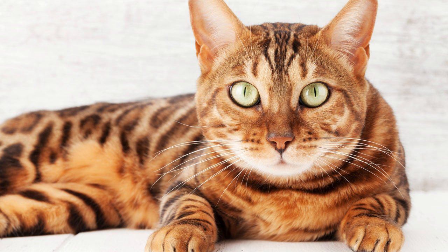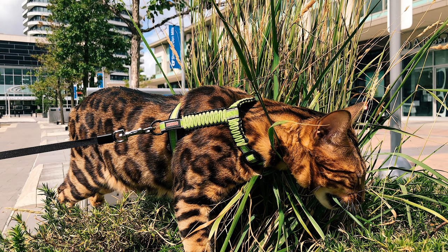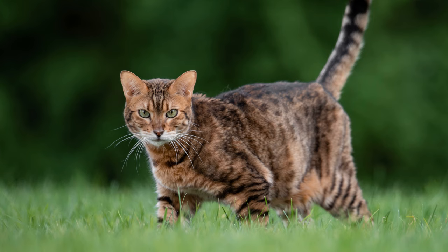Bengals just love water. One has only to open the tap and they are already near it. They can play with water, splash around, and are not afraid to swim. Love for water is a big plus — many breeds hate being washed, but Bengals are happy to bathe at least every day. These cats are very smart and intelligent. They will not spoil furniture and textiles in the house with their scratching, but only if there is a scratching post. Bengals can easily open doors, simple locks, and vents — they can even open a water tap. Toilet training is easy and they are very clean.